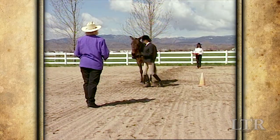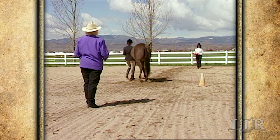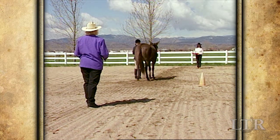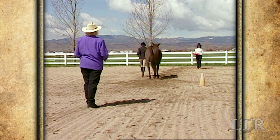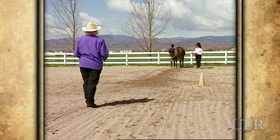Upon the judge's signal to return to the line, you should execute a smart hindquarter turn and, if directed, trot briskly through the line, executing another turn on the haunches to turn around, and properly place your equine in his correct position in the line.